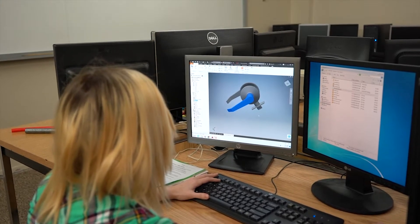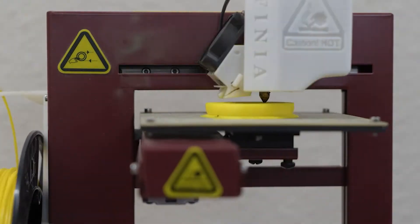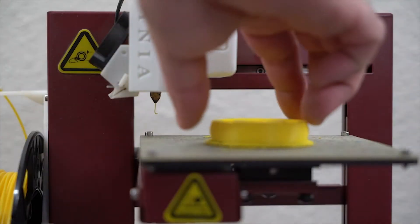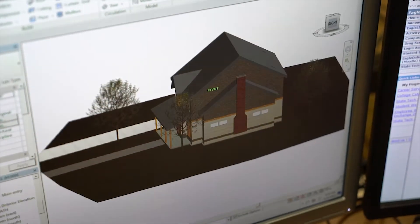In the mechanical classes we design mechanical parts like car parts, and we can print those out on a 3D printer — we have a couple 3D printers here. In the architectural class we will design houses, and you will be able to design your dream home and draw it up.